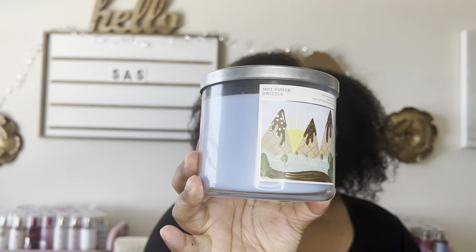Another candle that was not on my radar at all that I really like is Hot Fudge Drizzle. If you love chocolate deliciousness, this is a candle for you. It's just straight-up fudgy, milky chocolate. I love the smell of this candle.